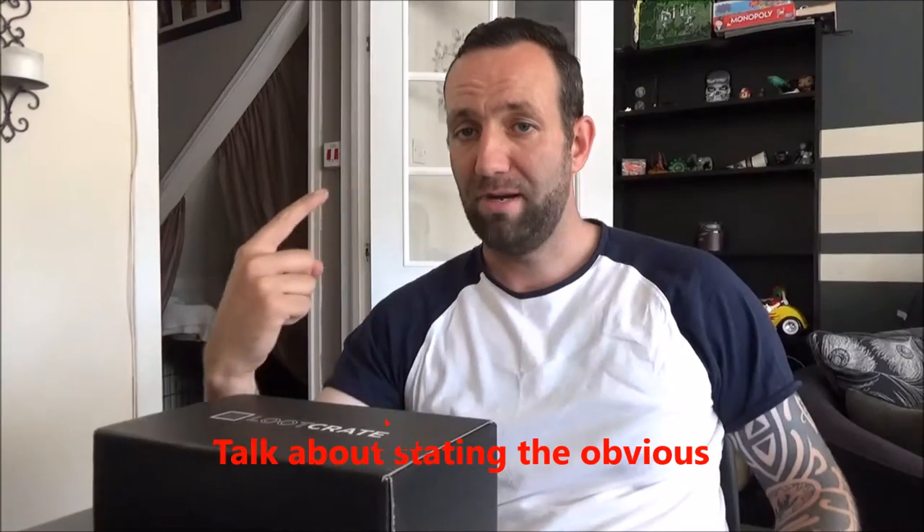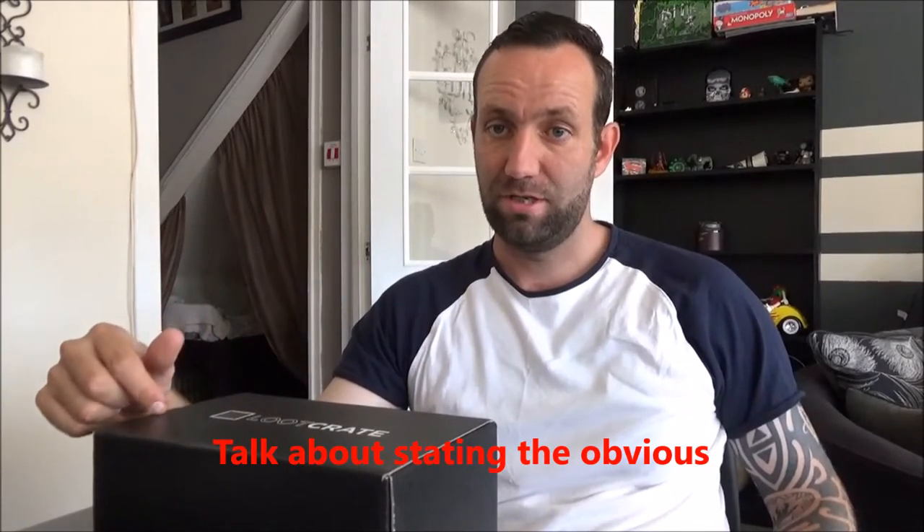How are you doing YouTube? It's R6Monk here. I'm actually trying something a wee bit different here, as you'll notice. There's no helmet, there's no motorbike. I'm in the house and I have loot crate.